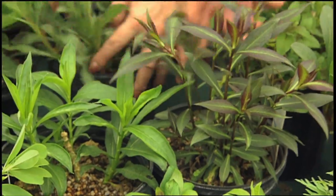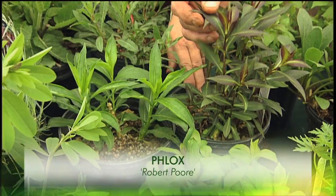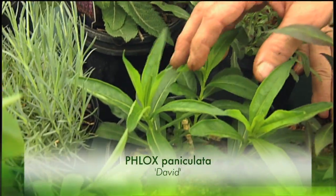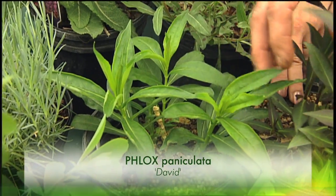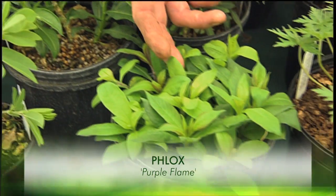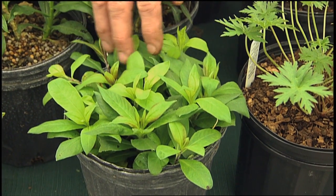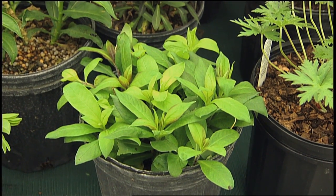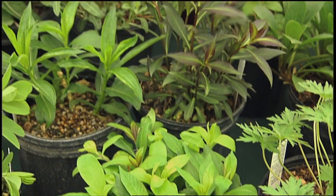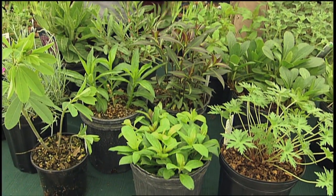Our wonderful phlox — we have three different phlox here. This one is called Robert Poor, which has a bronzy foliage in spring. This one is called David, probably the most mildew-resistant of the phlox paniculata types. And here is a dwarf one called Purple Flame. The Flame series is new — there are four or five colors: pink flame, lilac flame, white flame. They'll go to about 15 to 18 inches, which is dwarf since Robert Poor can get five or six feet tall. These are all mildew resistant, and mildew is the big problem with growing phlox.